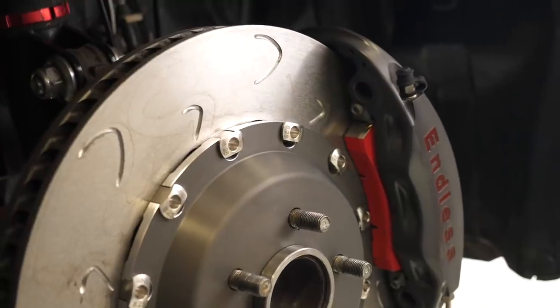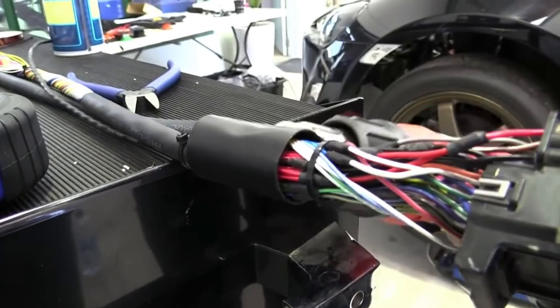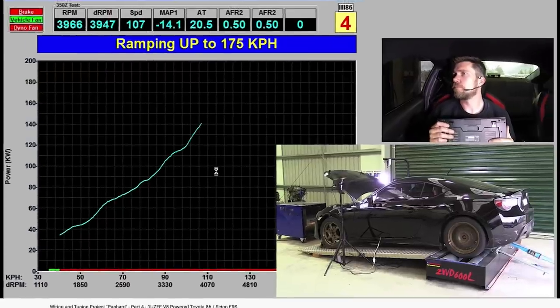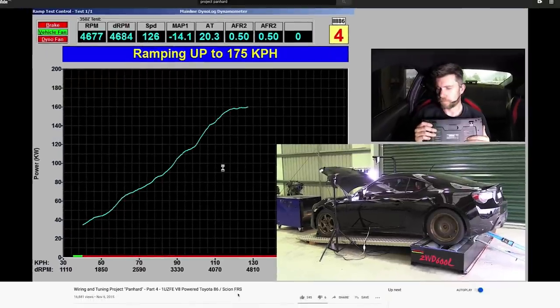So all things considered, it's a pretty well sorted package. This car is actually no stranger to the HPA workshop. We've been heavily involved with this car for the last owner, specifically with the electronics package, the wiring and the tuning. We covered this in a series on our YouTube channel — you can follow the link in the description if you want to learn more.